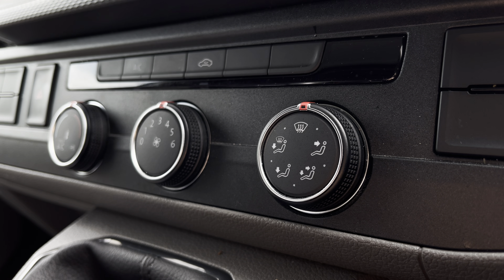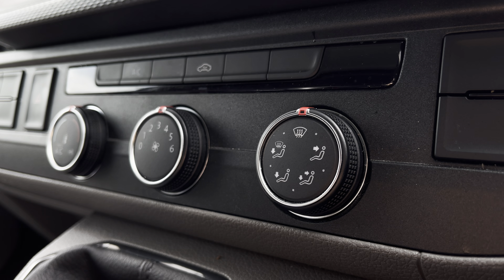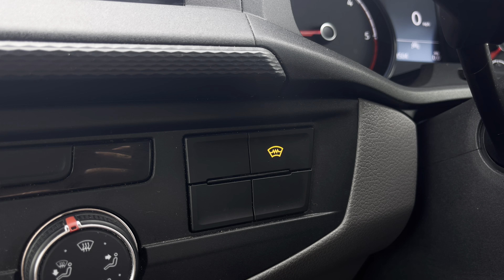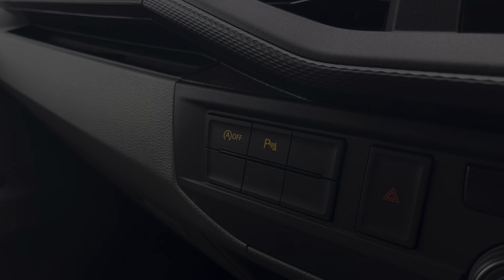Just underneath the infotainment system you have your climate controls, which are operated by the three rotary dials in the centre. And in front of there you have your five-speed leather wrapped gear stick. This button here will activate your front heated windscreen function, and on the other side you have activation buttons for your start-stop technology and parking sensors.